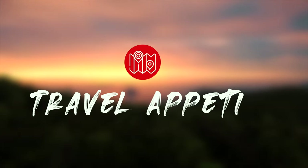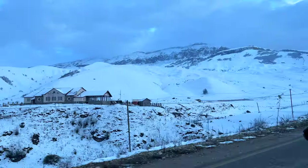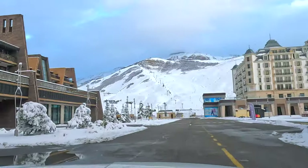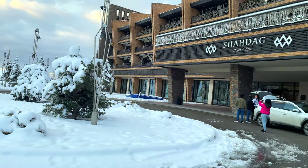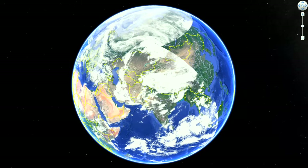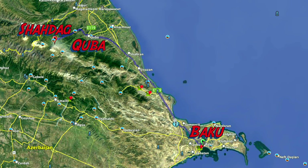Hey guys, welcome back to our channel Travel Appetite. As you can see, we are going through the snowy mountains. We are traveling to the Shadag Mountain Resort from Baku, Azerbaijan — it's such a scenic route. Shadag Hotel and Spa Resort is located in the Gusar region of Azerbaijan. The distance between Baku and Shadag Mountain Resort is approximately 218 kilometers.